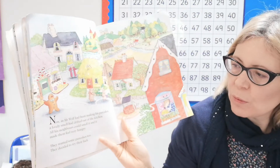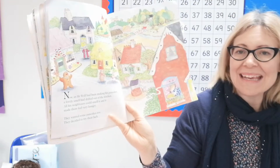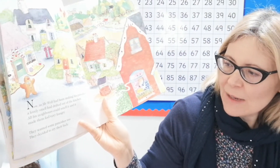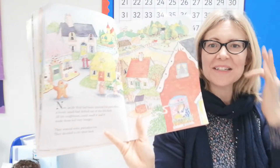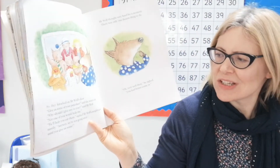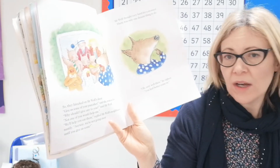Now as Mr. Wolf had been making his pancakes, a lovely smell had drifted out of the kitchen. All his neighbours could smell it and it made them feel very hungry. Watch that smell making its way around the village — everyone's having a sniff! They wanted some pancakes too. They decided to try their luck, so they knocked on Mr. Wolf's door. 'Give us some of your pancakes!' said the rotten lot. 'Why should I give any to you?' said Mr. Wolf. 'Not one of you would help me!'